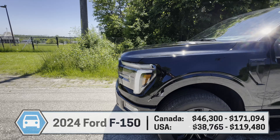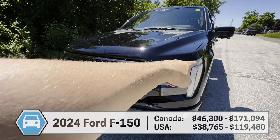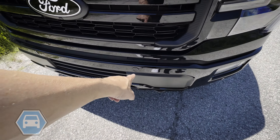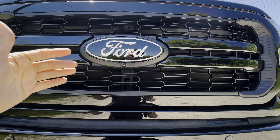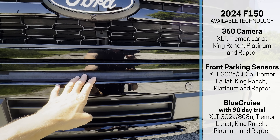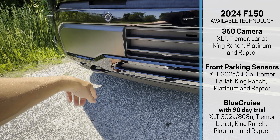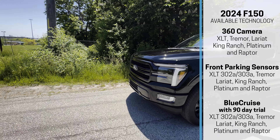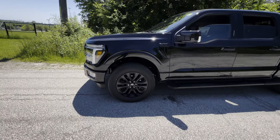Because this is the 502A Lariat, it's pretty loaded: LED headlamps, LED fogs, forward sensing systems, a front-facing camera. You can also utilize the side-mounted cameras and backup camera for a full 360-degree view. There are two tow hooks in the front painted black — that black-on-black look looks really good.